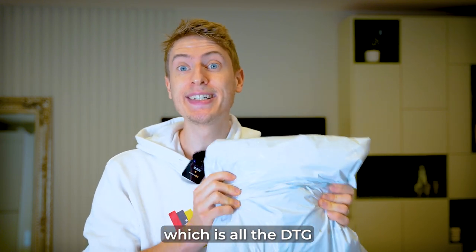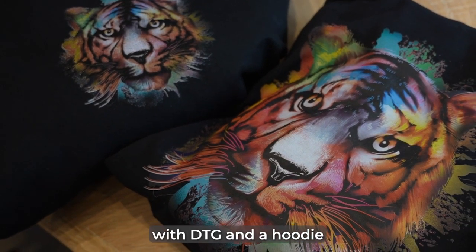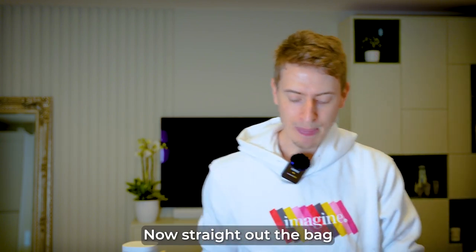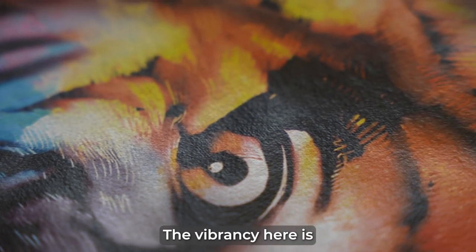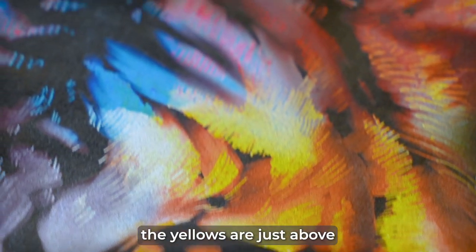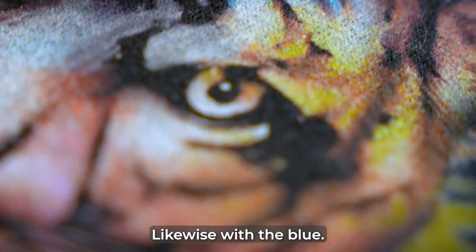I'm going to open all the DTG printing stuff and compare it with this Digisoft stuff. We have here a hoodie with DTG and a hoodie with Digisoft. Straight out the bat, I know they are different sizes. The thing that stands out to me most is the vibrancy — the vibrancy here is just night and day. Look how bright the yellows are just above the eye of this tiger, whereas here it doesn't even look like it's yellow at all.